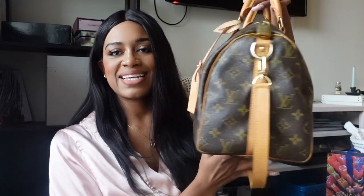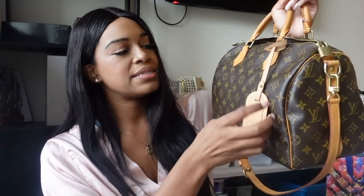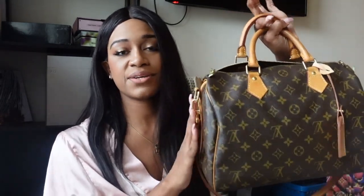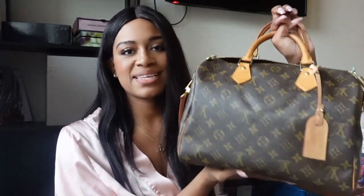You guys have also seen this — my Speedy B30. I purchased this from The Real Real, and this luggage tag I got separately from the LV Addicted Facebook group. I love it — it's the bandolier version and was used as a diaper bag. I have a lot of videos on this bag, so I'll link cards above and in the description box. Very classic. I also try to store all of my bags stuffed so they don't lose their shape. When I first got this bag, the shape was horrible — super misshapen — and I'm so proud that I was able to get the shape back.